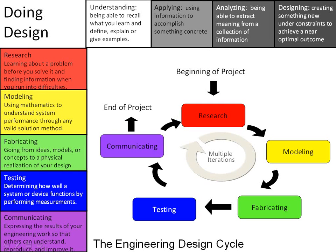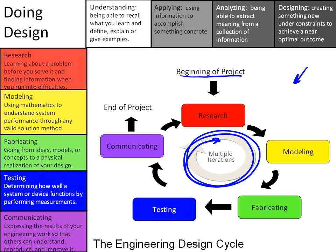Welcome to the next of our set of mini lectures on design. Today's mini lecture is going to be about one particular aspect of the design cycle. The figure right here shows the design cycle we've talked about in previous mini lectures. We start off at the beginning of a project by conducting research, doing some modeling — either numeric or simulation — fabricating a prototype, testing it, communicating the results, and we do multiple iterations of this cycle faster and faster until we converge to a final result.